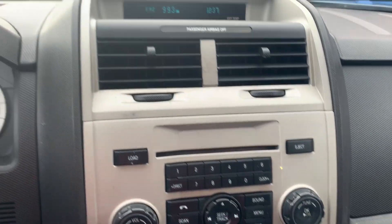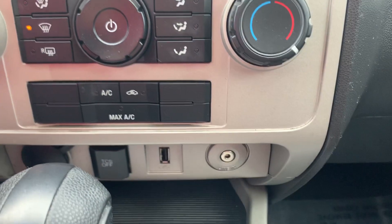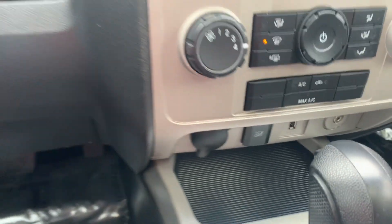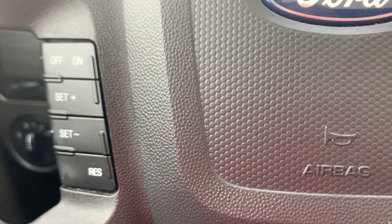It has a power assist CD player, digital compass and thermostat, auxiliary hookup, USB hookup, power port, integrated phone system, and cruise control on the steering wheel.